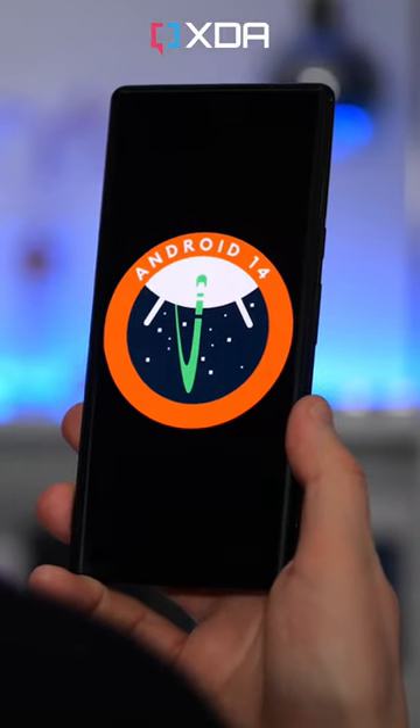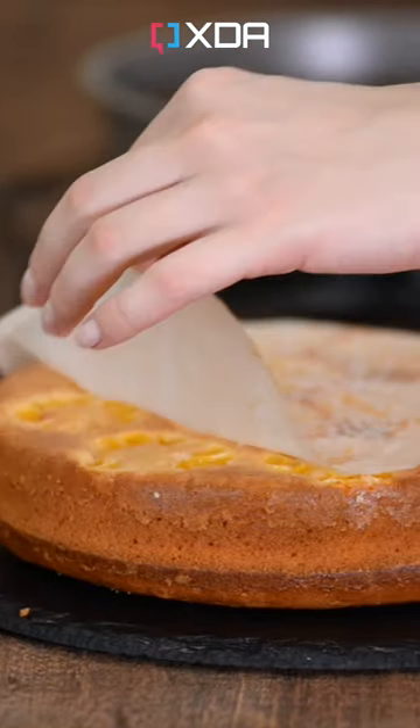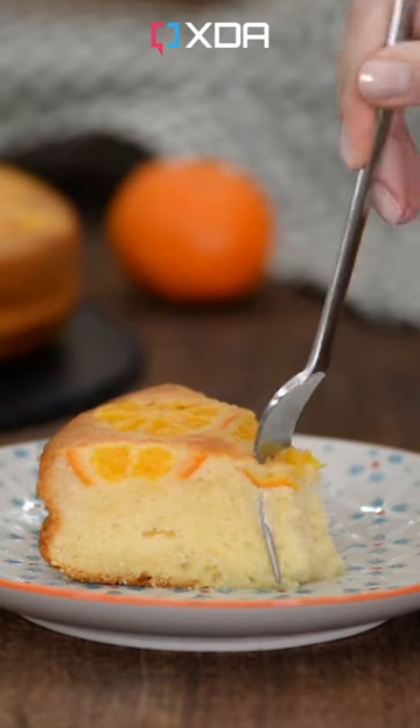And finally, Android 14 is Upside Down Cake. The public sweet treat names for Android versions went away years ago, but Google kept them as internal codenames — so this inverted pineapple concoction is the name you see in the new developer preview.